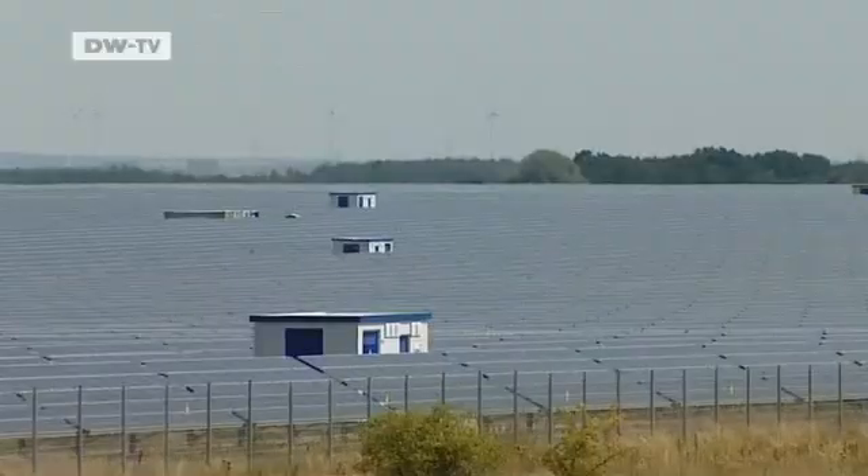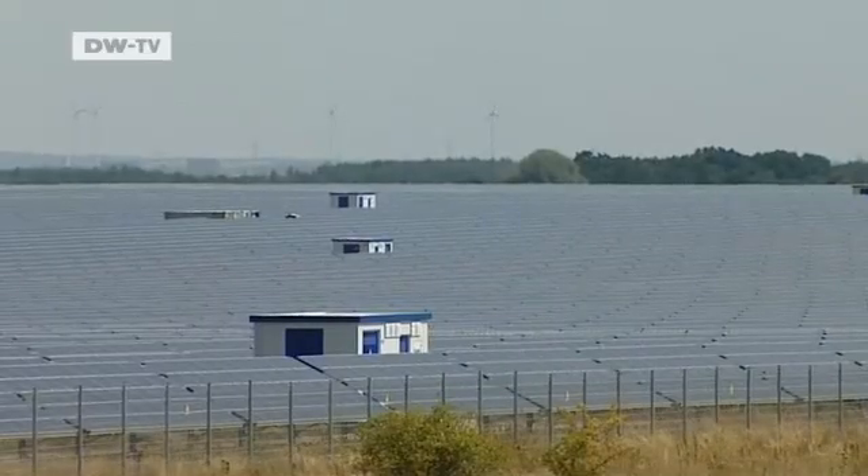The modules didn't used to be available in this kind of quantity. We were using more than half a million modules here, and there was no capacity for that. There wasn't the experience needed to realize and install such huge facilities. Ultimately, you also need an investor who can gauge the opportunities and how low the risk is. This solar field costs 130 million euros.